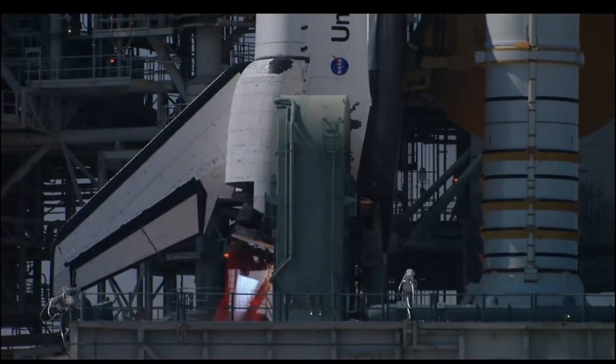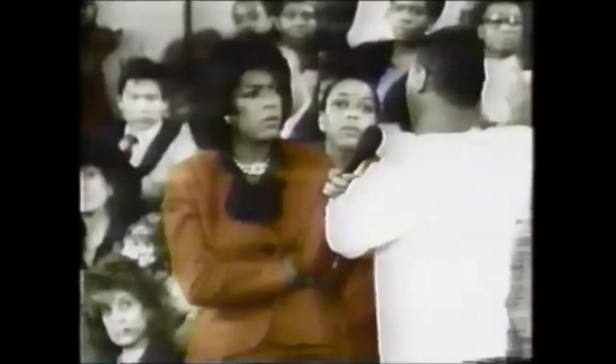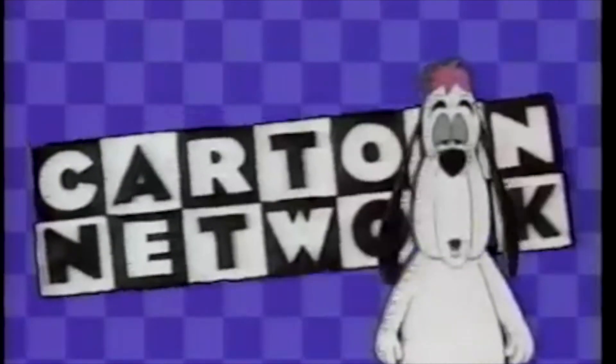This was the year when the Space Shuttle Endeavour was launched, Oprah was on TV talking about racial inequality, Princess Diana and Prince Charles decided to separate. Most importantly however, Cartoon Network was launched to the joy of millions of kids for years to come.